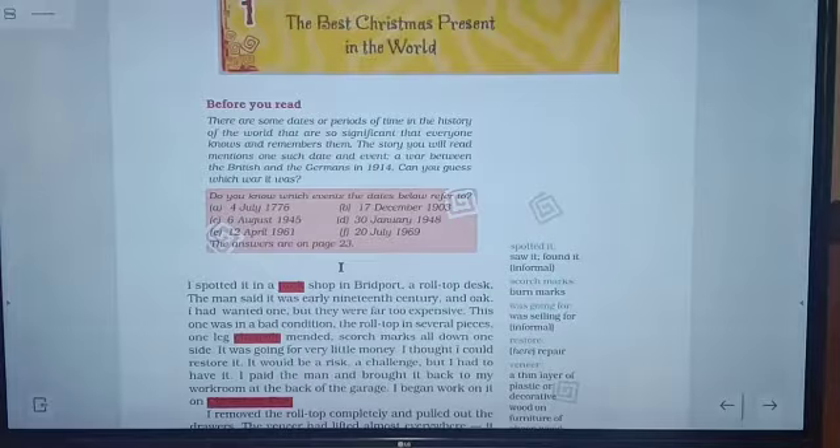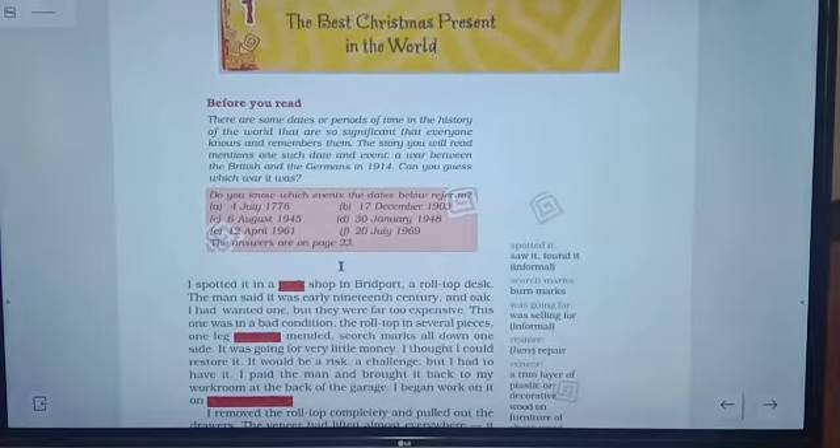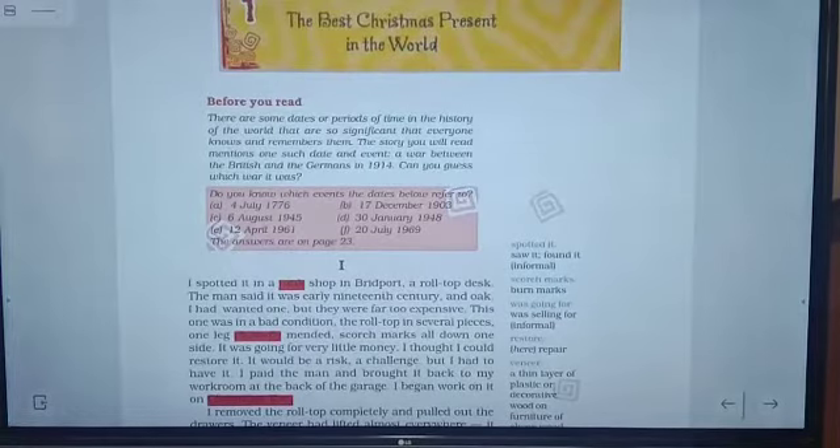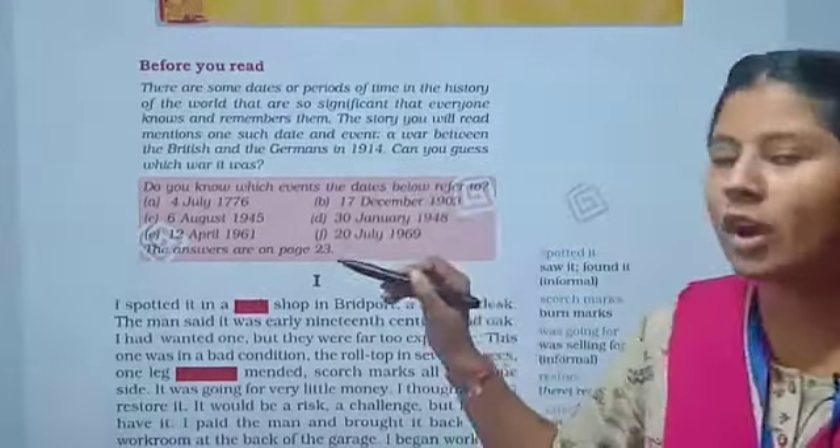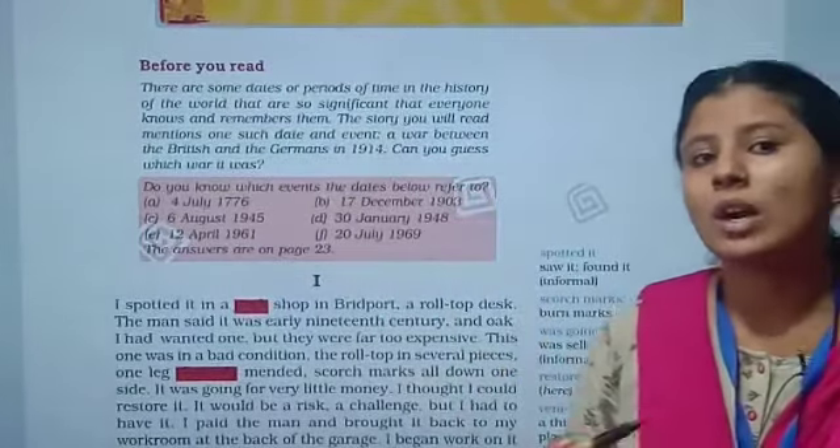Before you read, there are some dates or periods of time in the history of the world that are so significant. Significant means important — everyone knows and remembers them. The story you will read mentions one such date and event: a war between the British and the Germans in 1914. Can you guess which war it was? It was World War I.